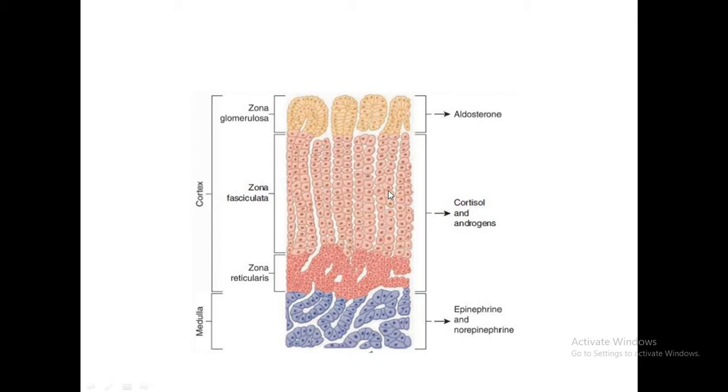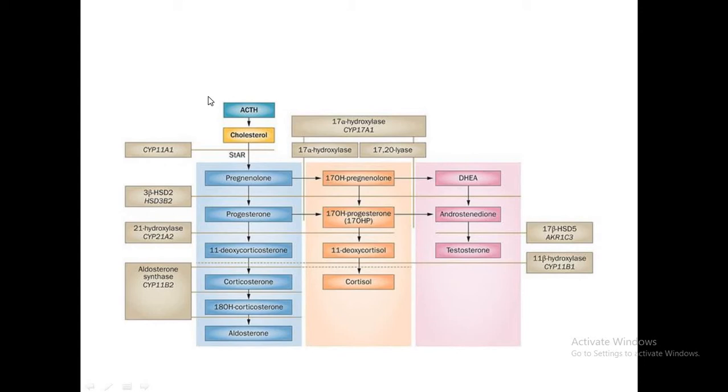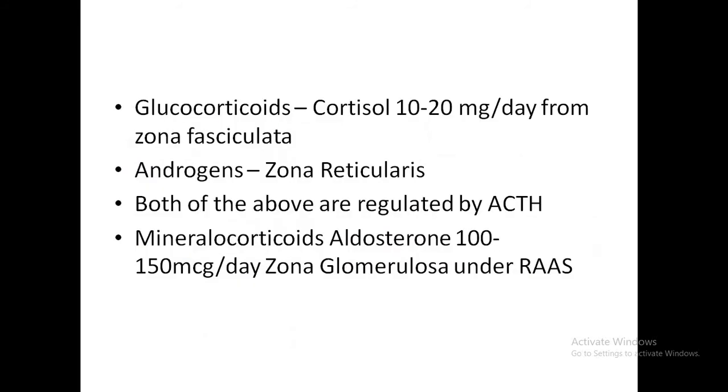The fasciculata mainly secretes cortisol and the reticularis predominantly secretes androgens. Approximately 10 to 20 mg of cortisol is secreted from the zona fasciculata. Androgens are mainly from the zona reticularis, and both are regulated by ACTH. The mineralocorticoids, mainly aldosterone, are 100 to 150 micrograms per day, secreted by zona glomerulosa, and are under the renin-angiotensin-aldosterone pathway.